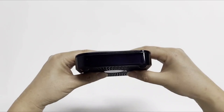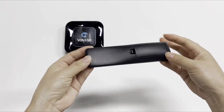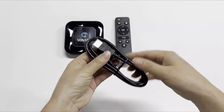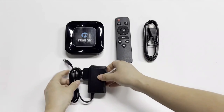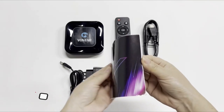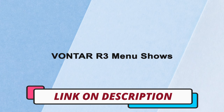Hi guys, today's video we're going to check out the 5 best Android TV boxes on the market. This list was made based on our personal views, and are listed based on rating, review, orders, price, quality, durability, and more. To see prices and get more info about the products shown, be sure to check out the description below.